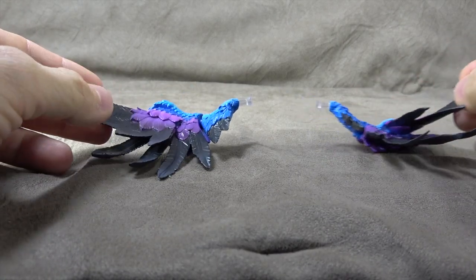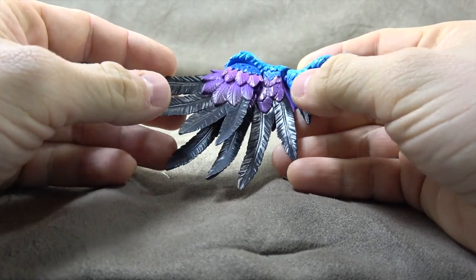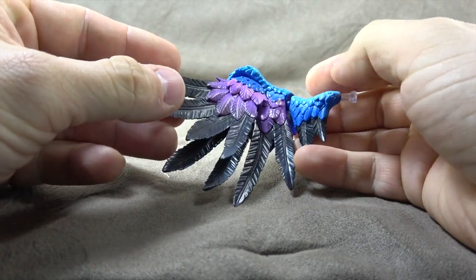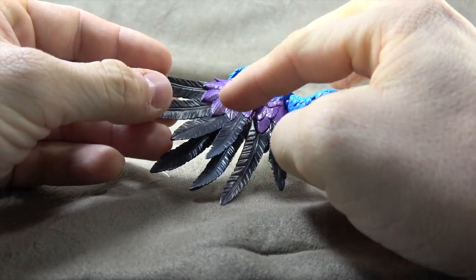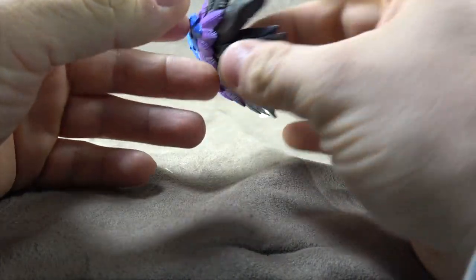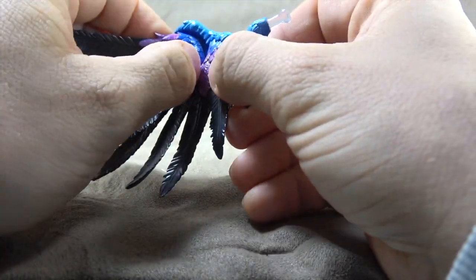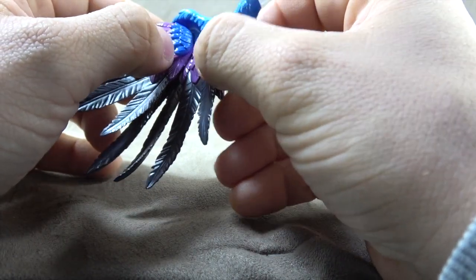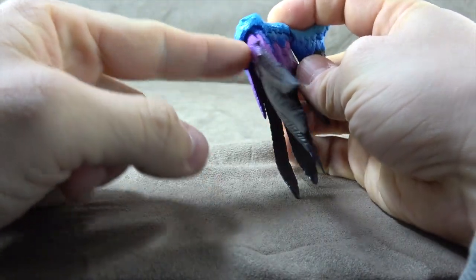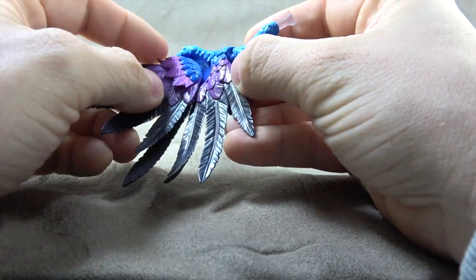First and foremost she comes with these wings and they are gorgeous. The paint is all faded from a light blue to a dark blue, from a light purple to a dark purple, and then the feathers go from black to almost a dark gray. They are beautiful. It seems like there's a ball peg from this set of wings into the base, and then this one additionally swivels on it.